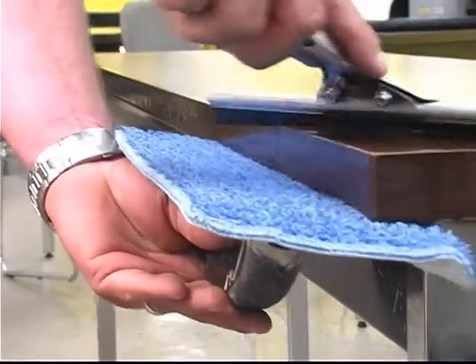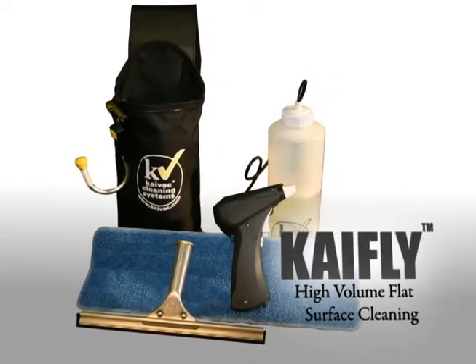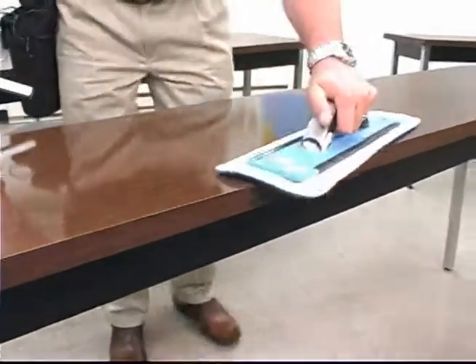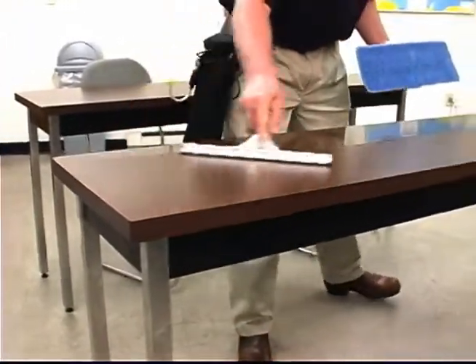KyFly combines microfiber, window squeegee, and chemical injection technologies to rapidly remove harmful biopollutants from desktops, tabletops, stalls, partitions, or virtually any flat surface.